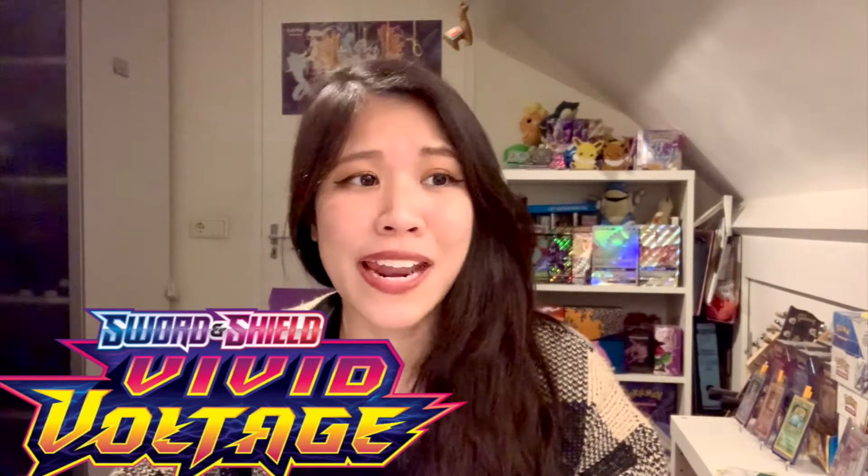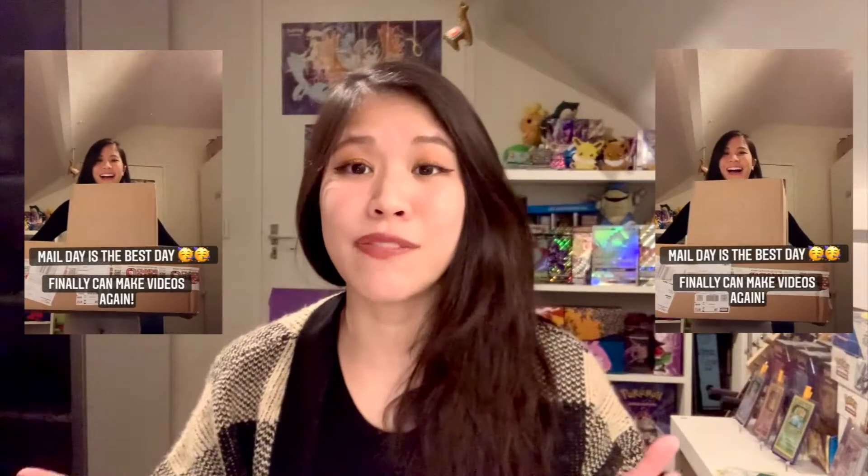Hello guys, it's Pikachu again! We are going to open Vivid Voltage again, and this time we have better products. If you have seen my video on Instagram — that video of me receiving a two big box — that's all Pokémon products. I ordered these products a while ago, but there were some problems with shipping and logistics, so it finally arrived and I can finally open more products and make more videos. To make this video more interesting, I'm going to open this booster box from Vivid Voltage!